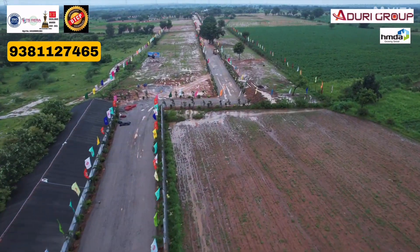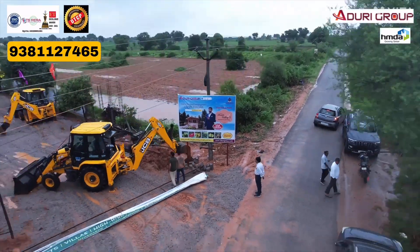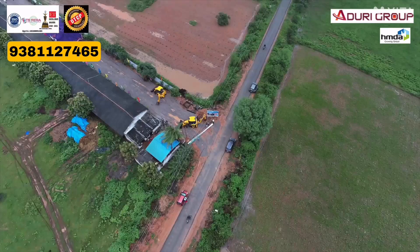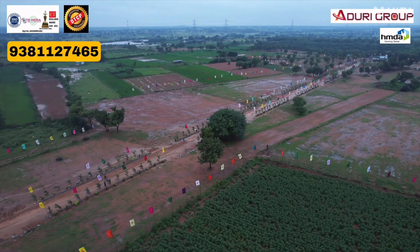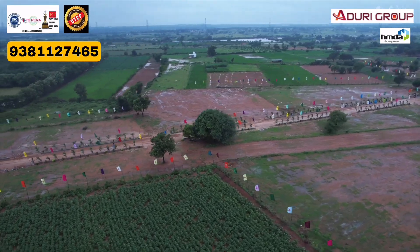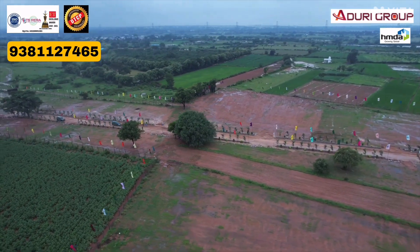As per DTCP non-agricultural and development approval, the project has gravel roads. There are many other developments in Shadhnagar town. Each plot comes with 9-10 fruit trees.